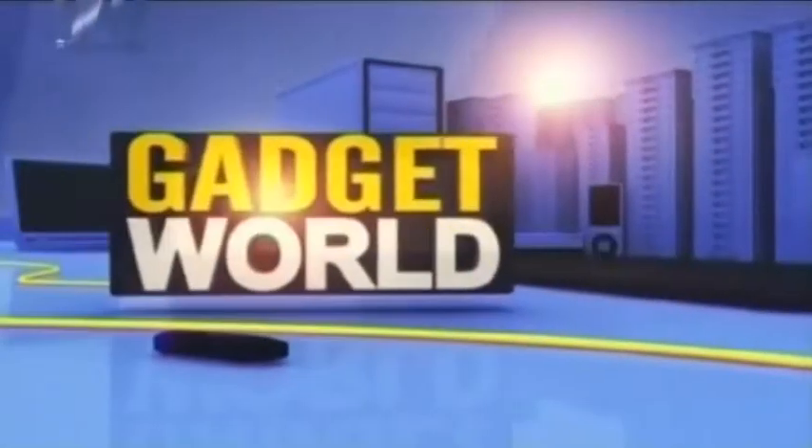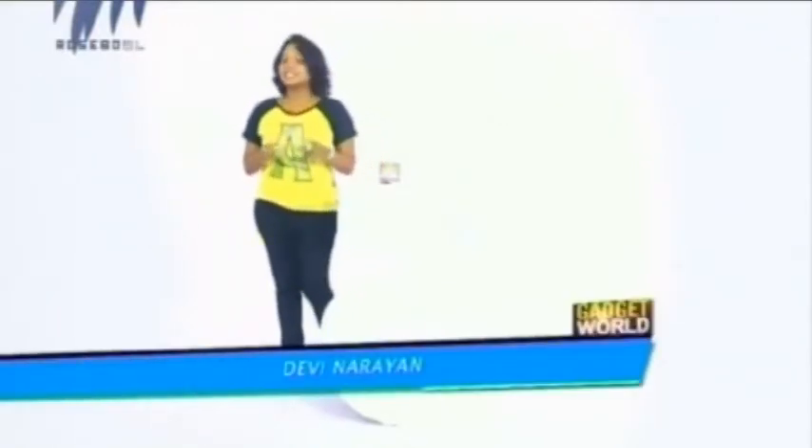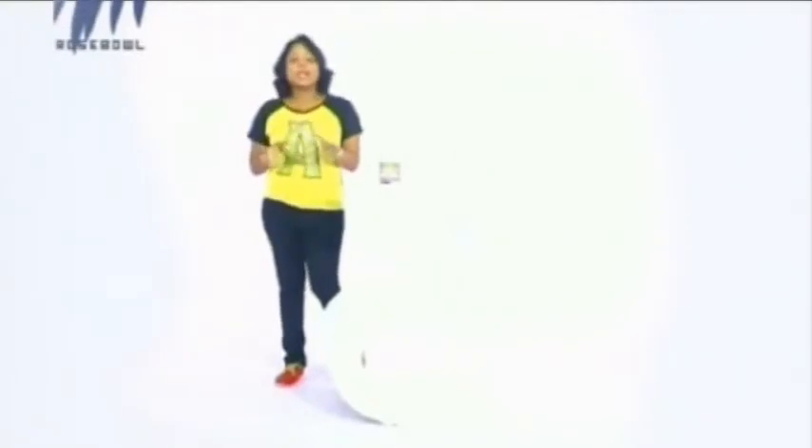Welcome to Gadget World, the best place for technical advice. Welcome to the all new episode of Gadget World. This program is mostly about updates on the latest technologies and introducing the latest gadgets to you. Today we have a bunch of gadgets to be introduced to you.